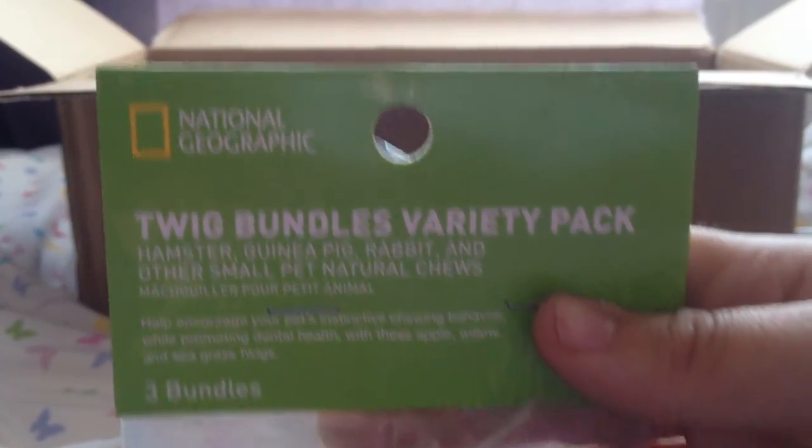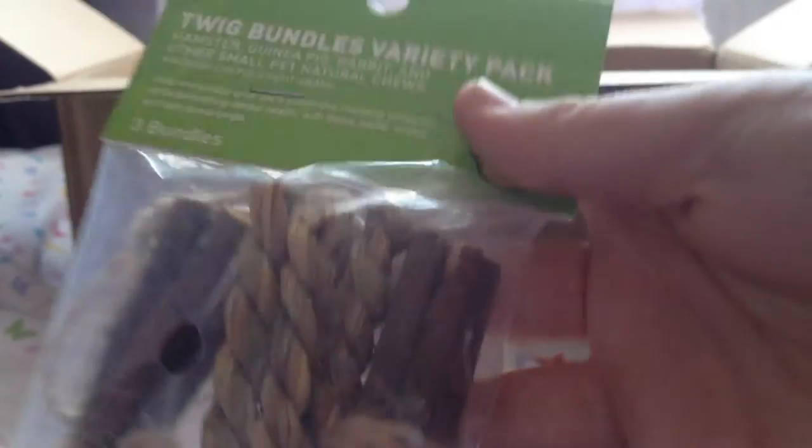Next is this National Geographic Twigs Bundle Variety Pack. I cannot find seagrass twists like this anywhere unless it's from eBay and it costs like £72 or something ridiculous. I've not seen these anywhere, and I'm really looking forward to giving these to the gerbils. There's like a perfect amount in here and I know they're going to love this so much — thank you.